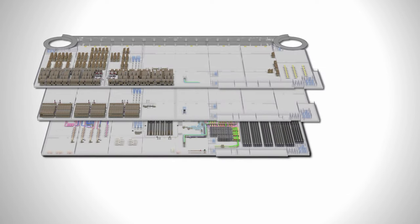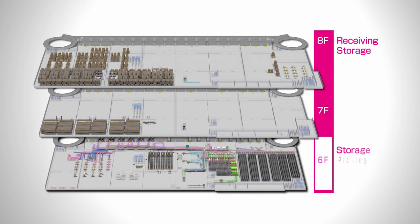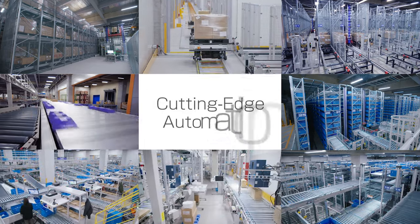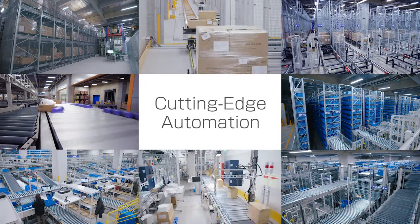Shop Channel's receiving and storage areas are on the seventh and eighth floors, and storage, picking, packing, and shipping areas are on the sixth floor. Installing a cutting-edge automated material handling solution significantly streamlined Shop Channel's distribution operations and brought notable labor savings.